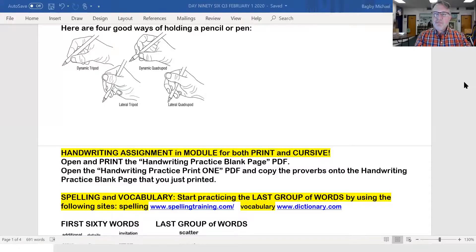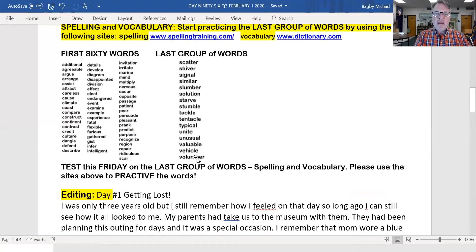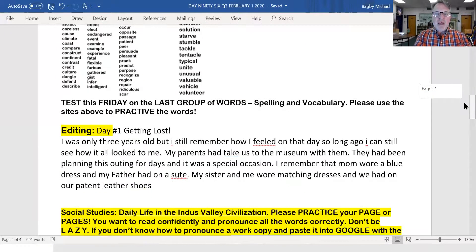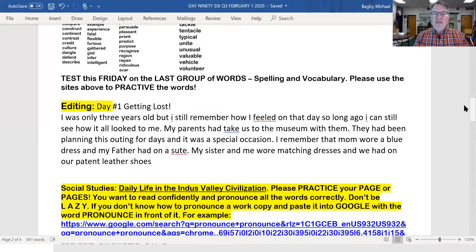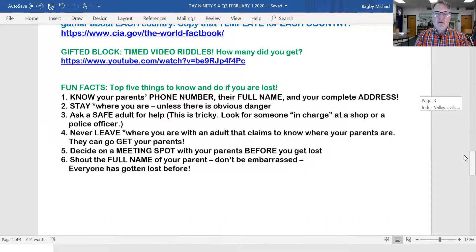Let's get back into our daily work assignment. We'll be having a test on the last group of words — all of these right here — on Friday, spelling and vocabulary. Please practice on spellingtraining.com and dictionary.com for the meanings. We've got a new editing assignment today about how it feels to be lost on a trip with your mom and dad, and at the end, the fun facts are all about that.